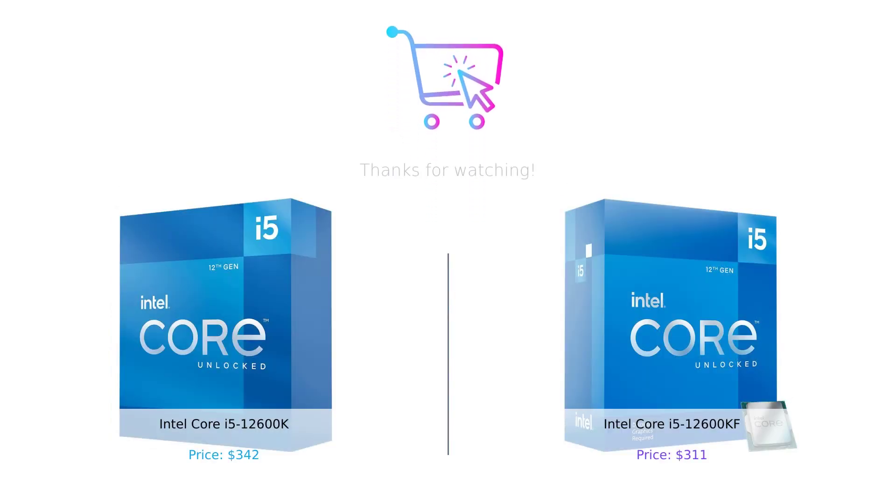And that brings us to the end of our comparison between the Intel Core i5-12600K and the Intel Core i5-12600KF. Both processors offer remarkable performance and features, but their differences — such as graphics capabilities and price — may influence your decision. We hope this comparison helped you understand these processors better.